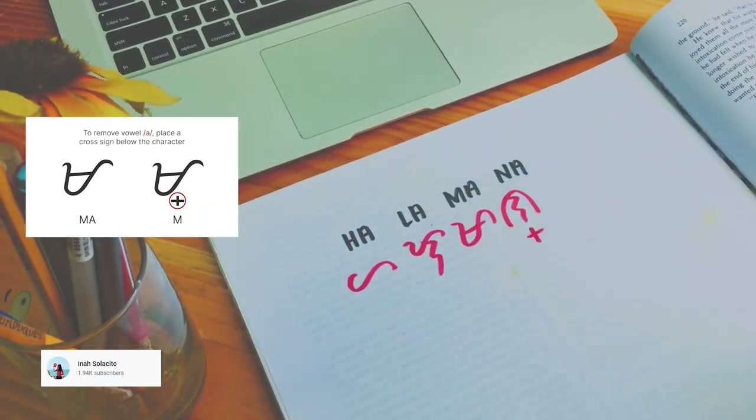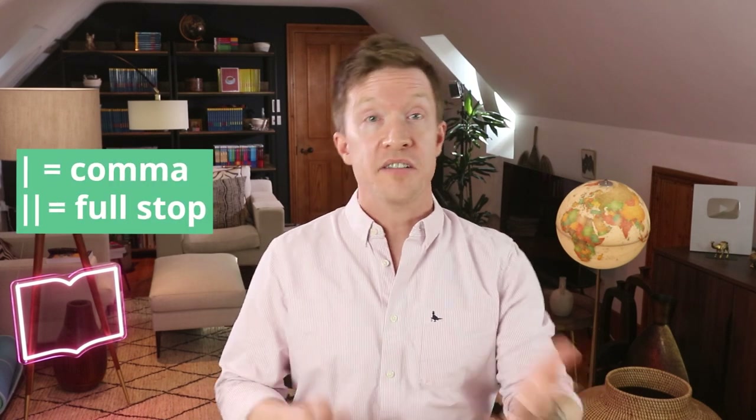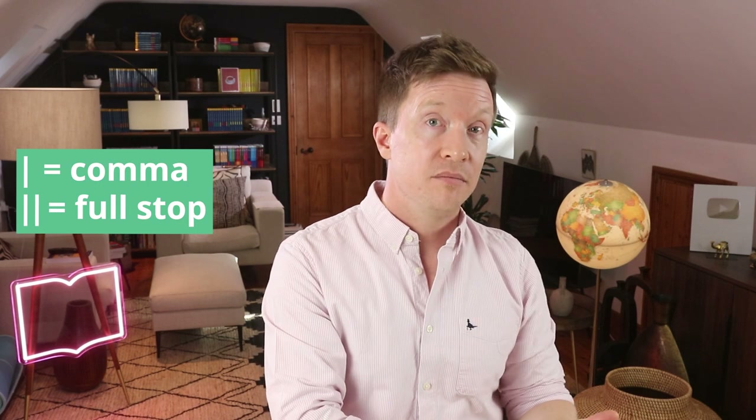Want to remove the A sound? You simply write a little cross underneath the letter to cancel it out — you vowel killer you. And punctuation is really easy: one vertical line is a comma, two lines is a full stop. Got a question? Just use the same two lines. It's really quite straightforward.